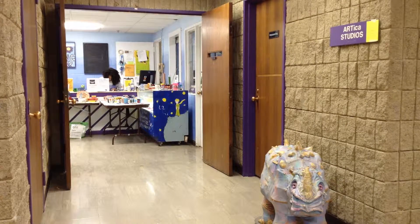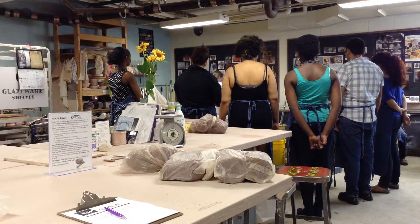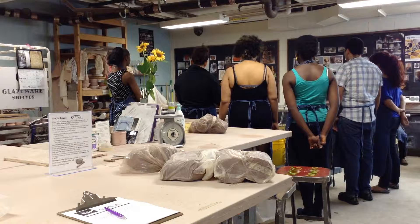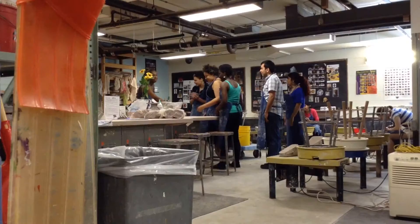Artica Studios, located in the underground level of the Norris University Center, is open to all members of the Northwestern and Evanston community. Throughout the month of May, the art studio is hosting the Empty Bowls Project to help fight hunger.